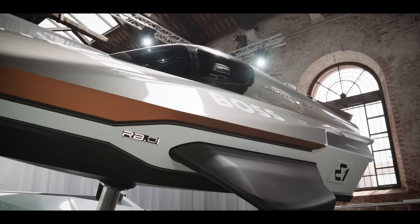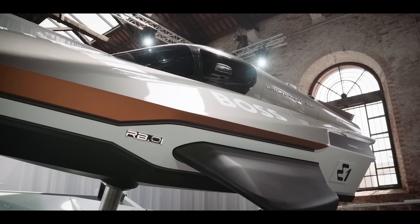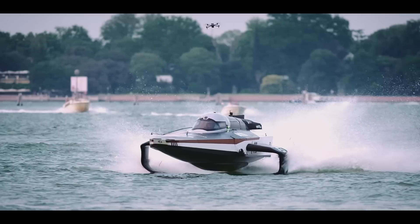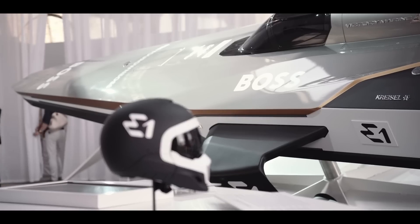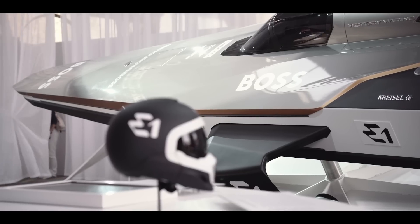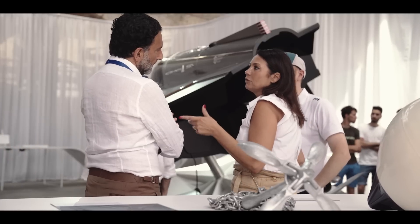We're going to take a look at a really interesting boat called the Racebird. This is an electrically powered race boat that runs on foils, and some very smart brains have put this together. Hi everyone, I'm Rodi Basso, I'm the CEO of E1, the only World Electric Boat Championship.